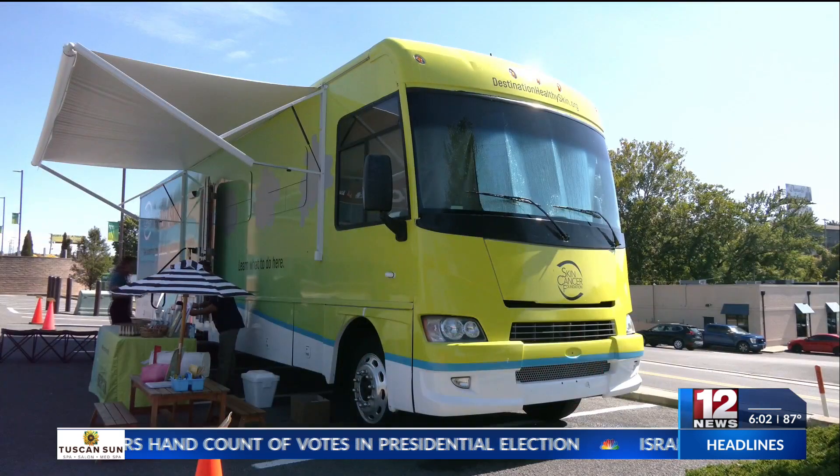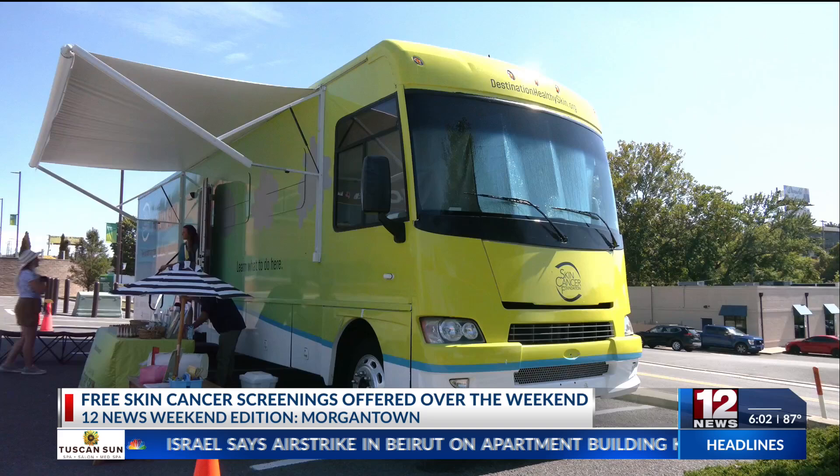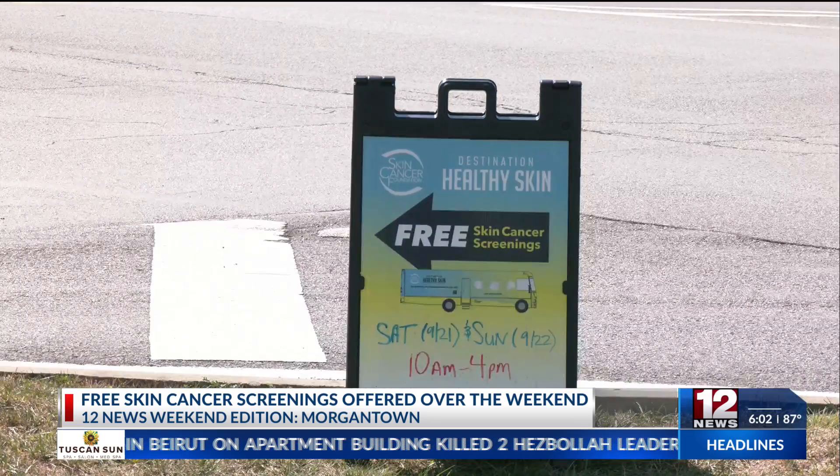An RV from the Skin Cancer Foundation was in Morgantown this weekend, offering people a free skin cancer check. The doctor volunteering for the day recommends checking your skin once a month in order to keep track of new moles and whether they grow.